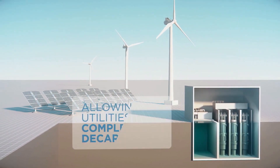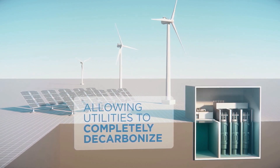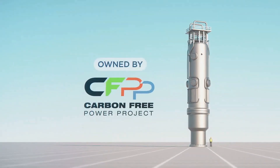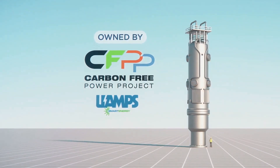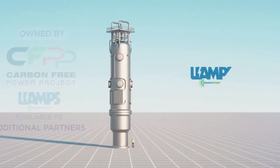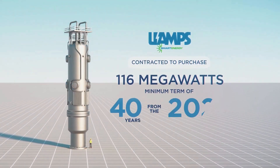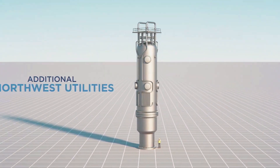According to NuScale, this will put the plant into a stable, safe shutdown. And if anything goes wrong, the massive water tank housing the reactor modules, with its concrete roof, provides a last line of defense designed to be impervious to aircraft impact and earthquakes. The plant's passive safety features also allow it to be built much closer to where the energy is used, reducing transmission costs and losses.